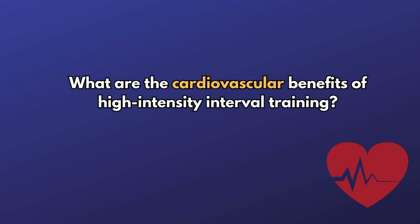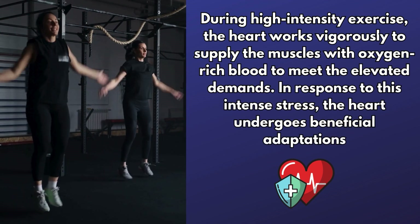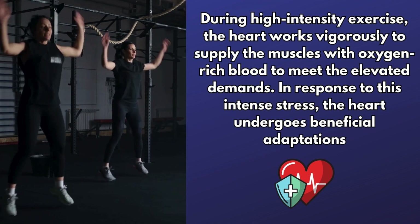During high intensity exercise, your heart works vigorously to supply muscles with oxygen-rich blood. In response to this intense stress, the heart undergoes beneficial adaptations. One of the most important is an increase in stroke volume — the amount of blood ejected per heartbeat — making the heart more efficient. HIIT also improves the mitochondria, increasing oxygen extraction and improving overall fitness. Additionally, it improves endothelial health, promoting better vascular function and decreasing the risk for heart disease and stroke.